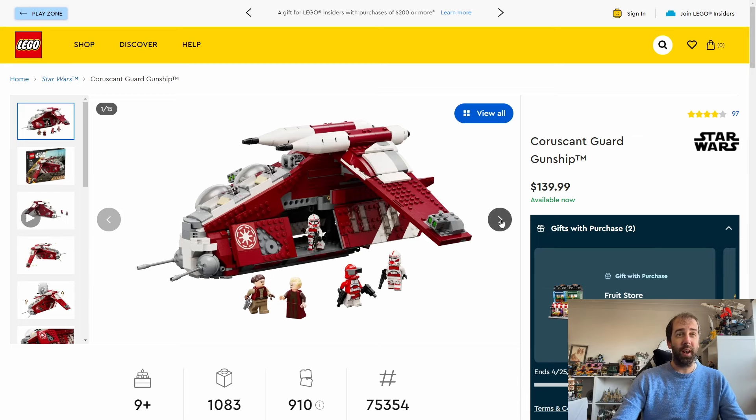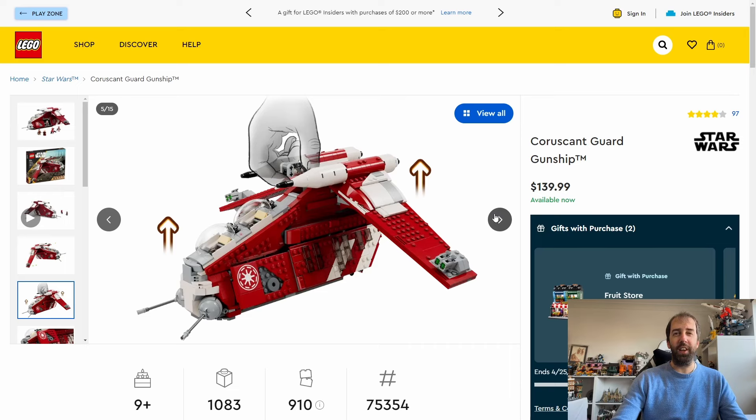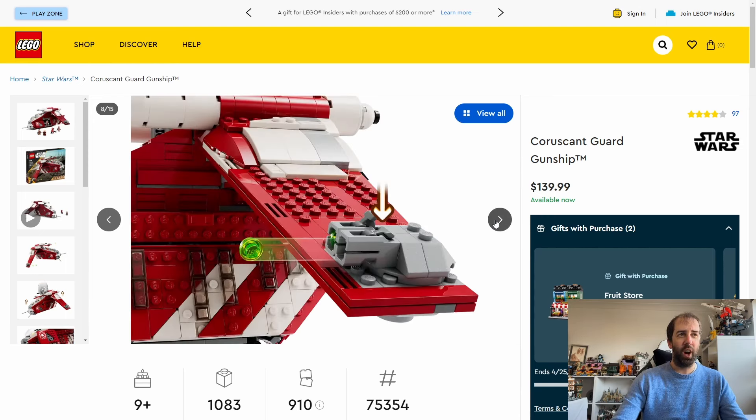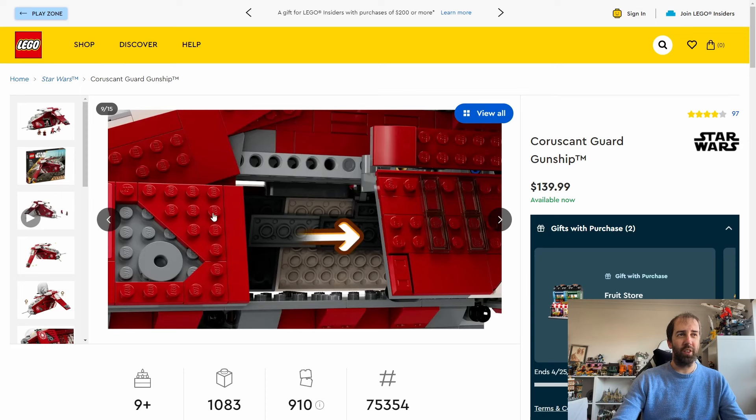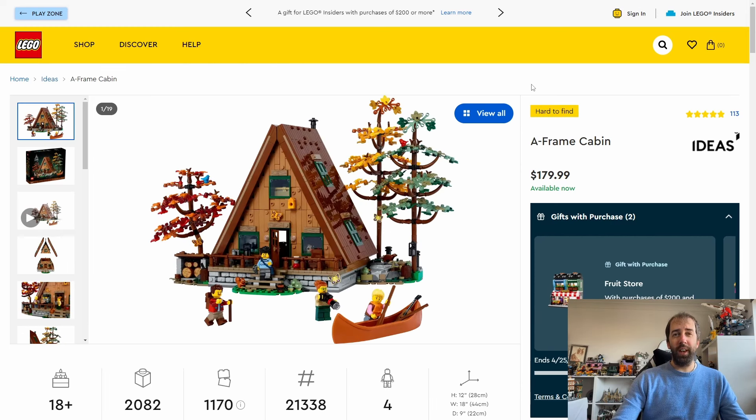It's a really cool looking gunship and I love the colour scheme — the red really does stand out. I have the UCS Republic Gunship which I built a few months back, and I'd like to get this to have it as a companion piece. You get five minifigures in total and it has sliding cargo bay doors. I can't believe it's going so soon. Maybe it's not selling very well or it was always going to be a limited run. If you're looking to get hold of this, you don't have much time.